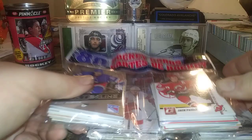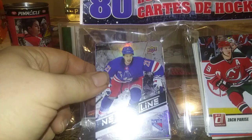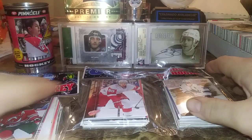Enough of that — let's get to showing some cards. We have two of the Pristine Dollarama packs, 80 cards in each, 160 cards to go through, should be exciting. Right there there's a Next in Line Brett Howden from Overtime, Zach Frise, and on this one it's a Danny DeKaiser and Logan Couture.